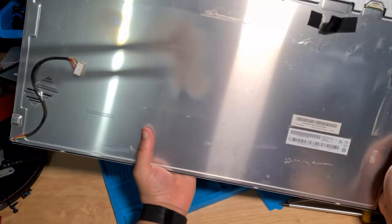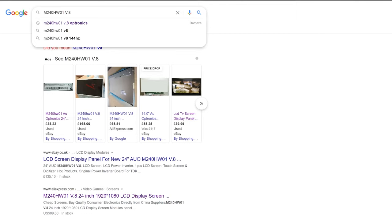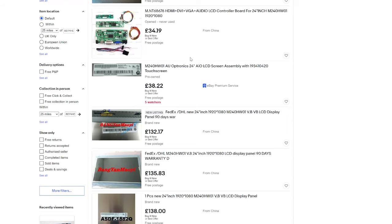The screen is nice and lightweight, manufactured 1647 — so 2016 I assume. Model M240HW01 Version 8, AU Optronics. Let's go online and see if we can buy this actual screen. The M240HW01 — the version 8 is probably the most important part. When searching for replacement screens, you want to make sure you're getting the right version, because there are version 1 and 2 going back to 2008–2009.